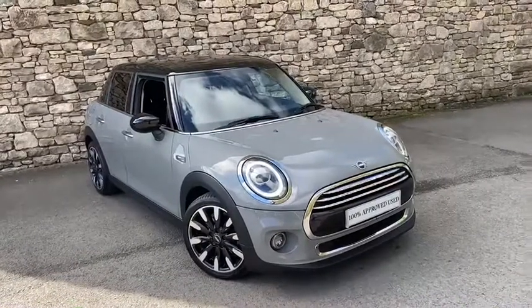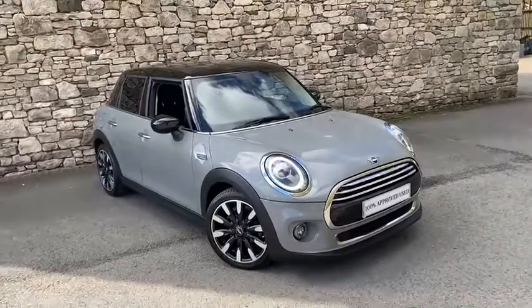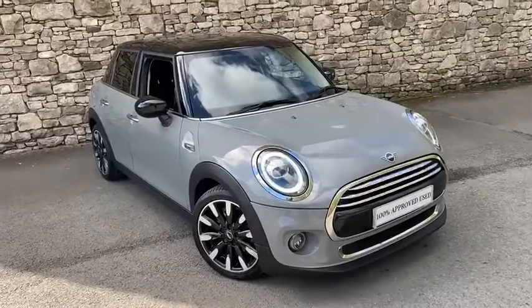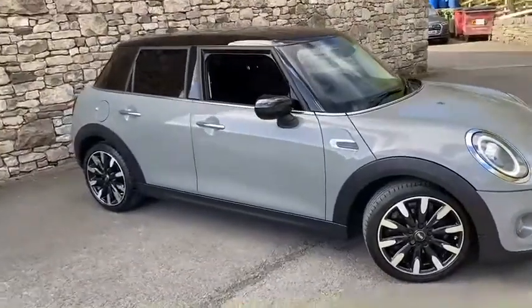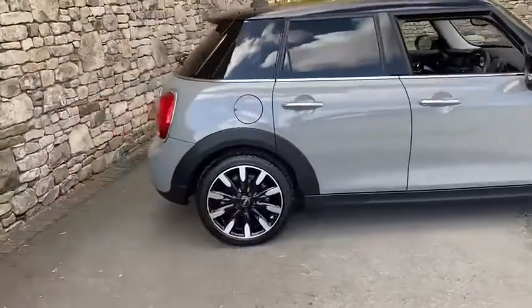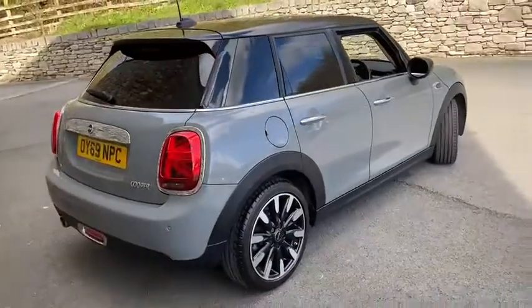Hi, good morning. It's Callum here from Lloyd South Lakes Mini Sales. Today you join me with this absolutely stunning example of a 2019, 69-reg Mini five-door hatch. This particular one is the 1.5 litre automatic option, which is the DCT automatic gearbox, meaning the car has actually got a dual clutch.